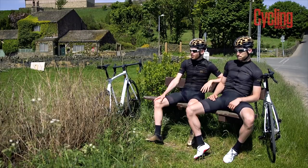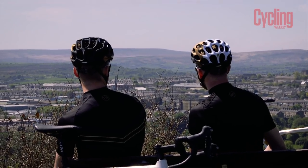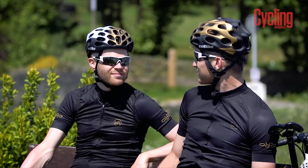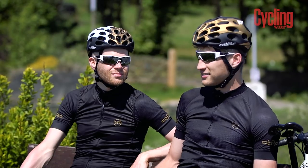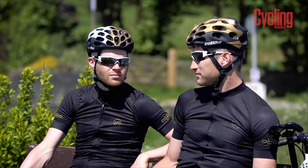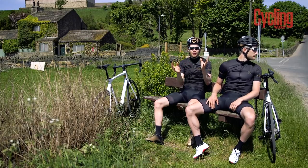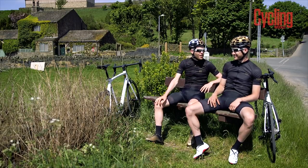We're at the top of Shibden Wall now, and when you get to the top you're treated to a cracking view of Halifax. What do you think of Shibden Wall, Joe? Well, I think it's easier than Hardknott Pass — I'd say an 8 out of 10. It doesn't detract from the climb; it's easier to get up. You'd be fine on probably standard gears. It is a brilliant climb. It's the cobbles that make it unique, and it's iconic in its own way.